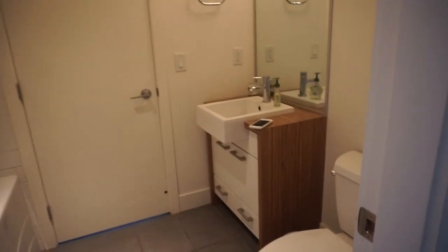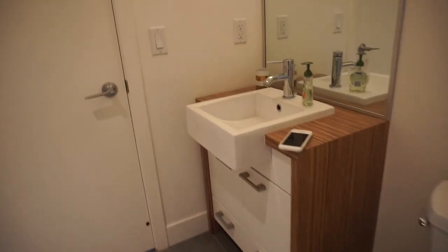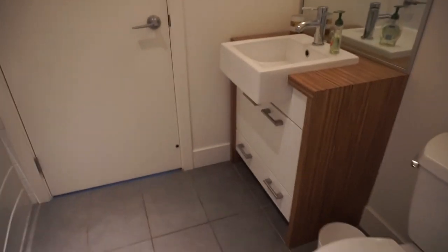Over here is the first bathroom — just a guest bathroom or whatever. There is a full tub and shower, but we have not used it yet. And then if you walk through here, this is like another room, but I'll show you guys that in a second.